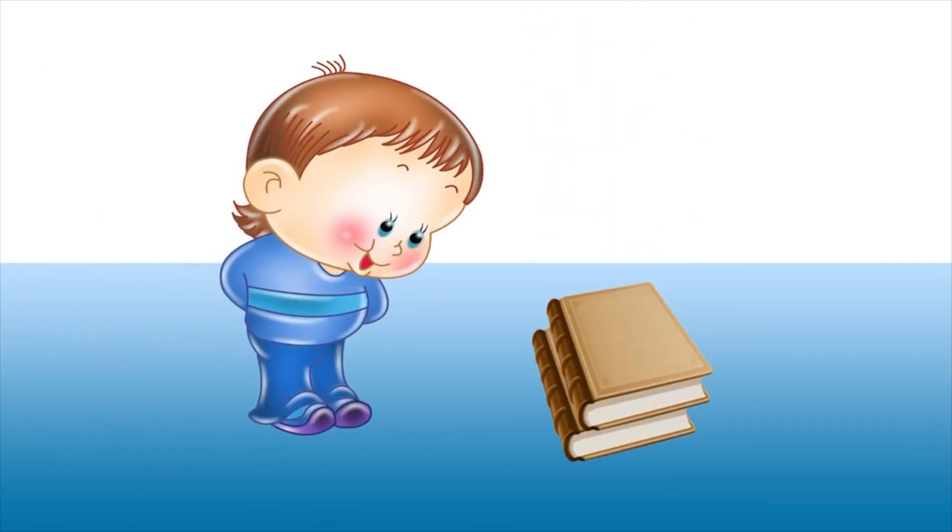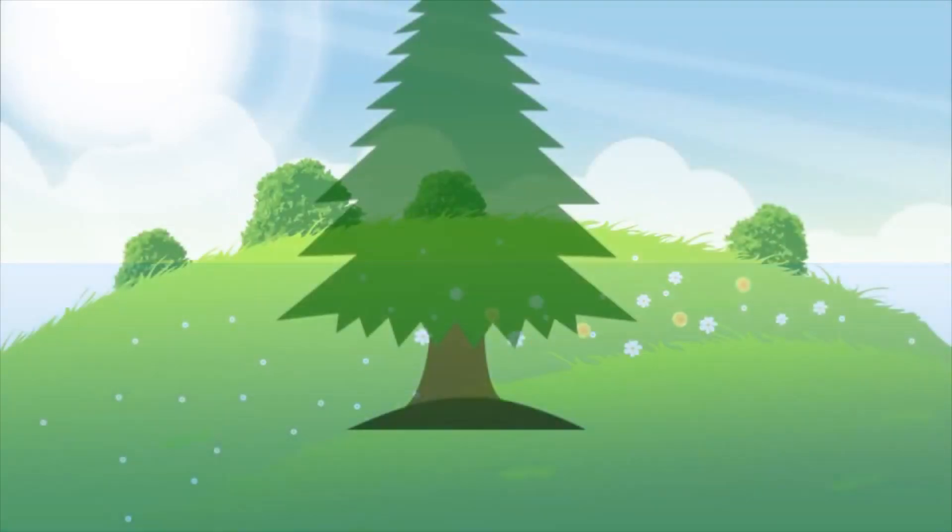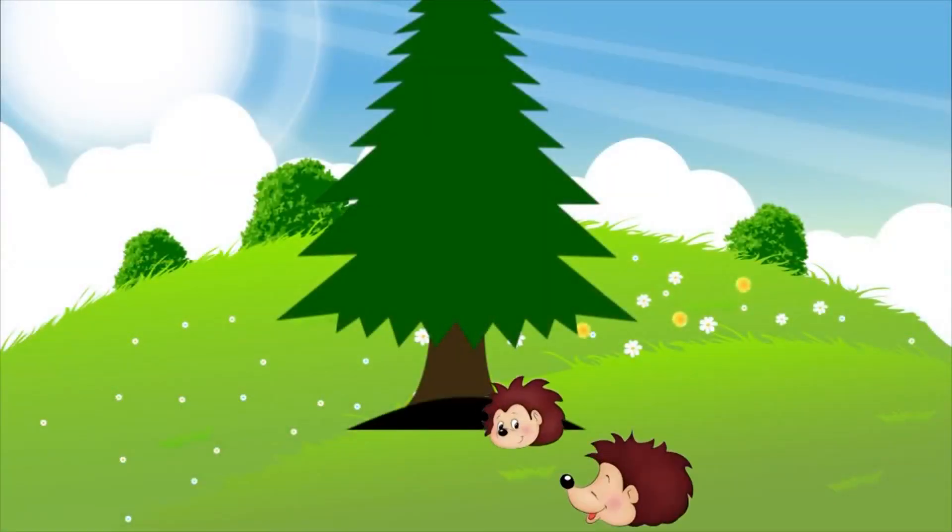Andrew has read five books. There are five hedgehogs under the tree.